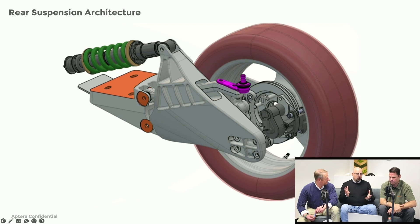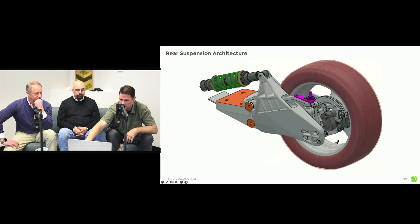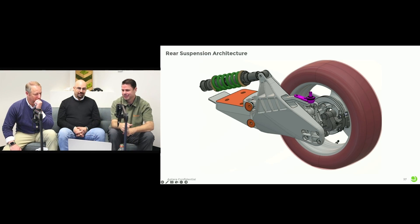The single-sided swing arm or a long swing arm works really well for a motorcycle that has a different geometry and different CG than we do. This setup is ideal for our architecture. And it's patented.